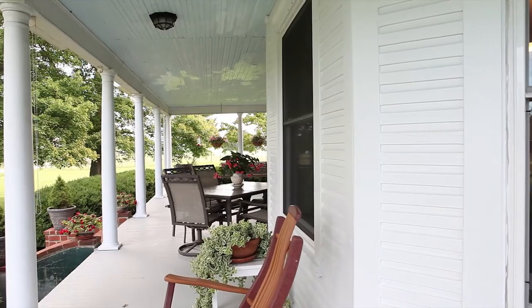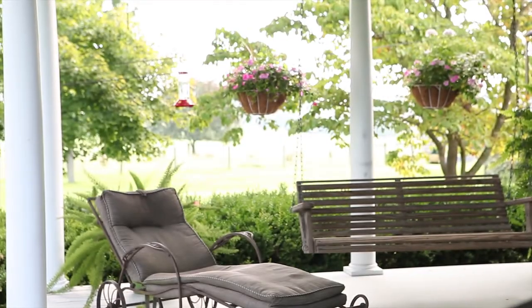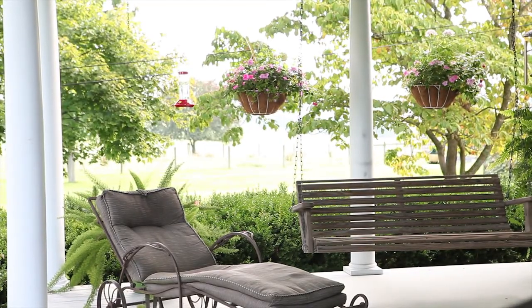Built in 1906, Walnutta boasts a large wraparound covered porch complete with a large porch swing for enjoying the long views across the valley and evening sunsets.